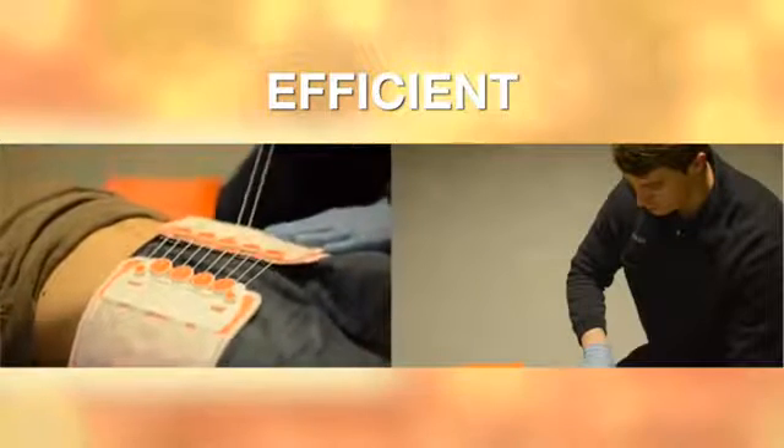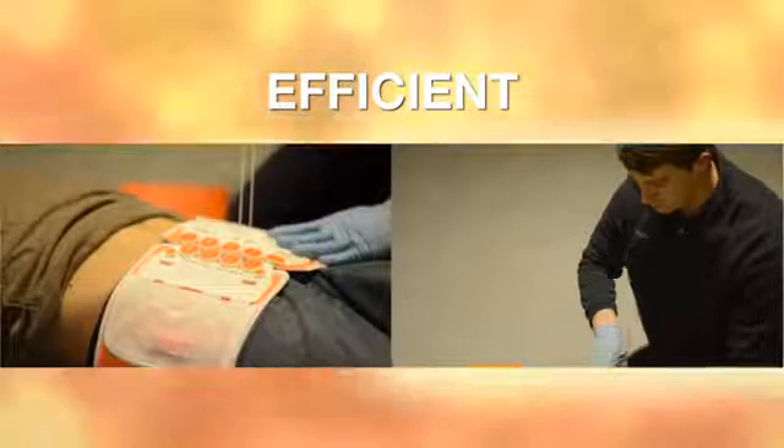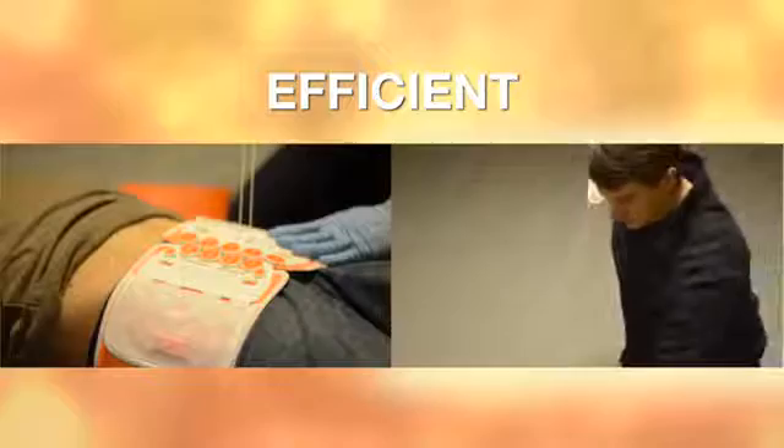Efficient. The mechanical advantage pulley system can be easily closed with one hand. This makes the application of the T-Pod Responder possible when only one provider is available on the scene.